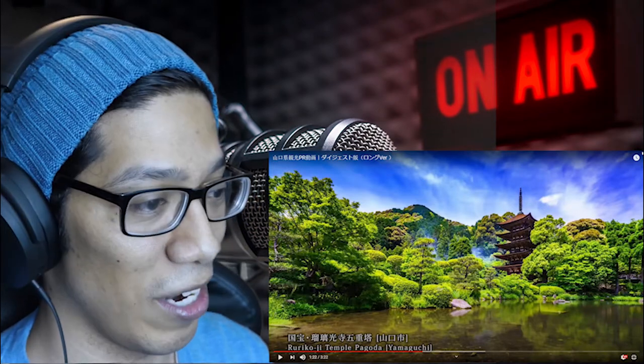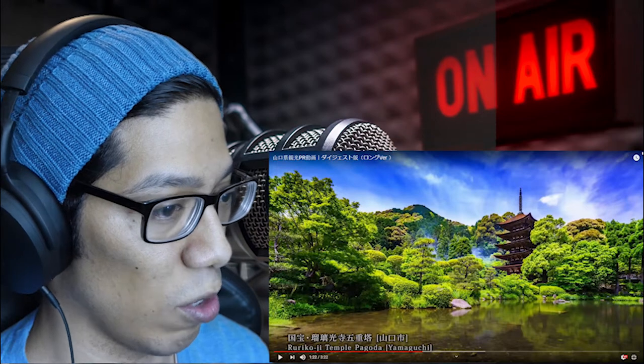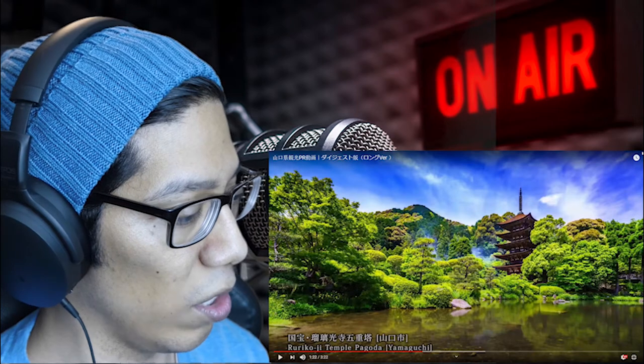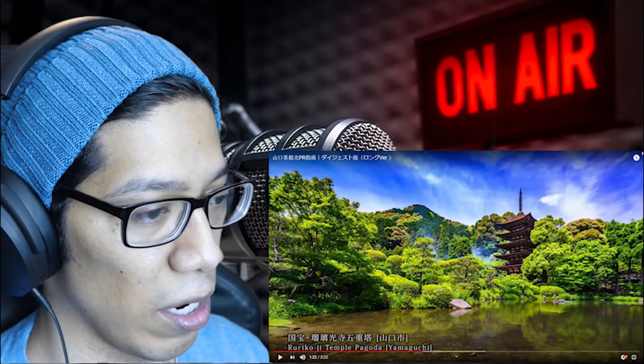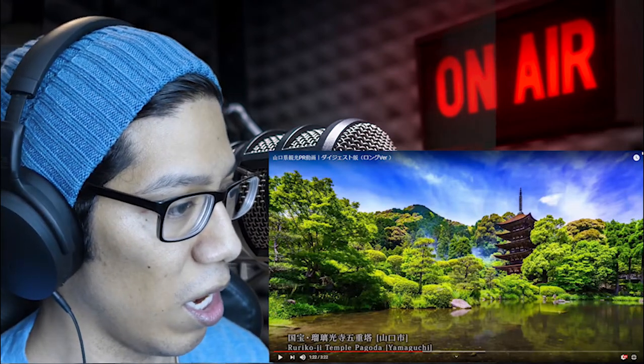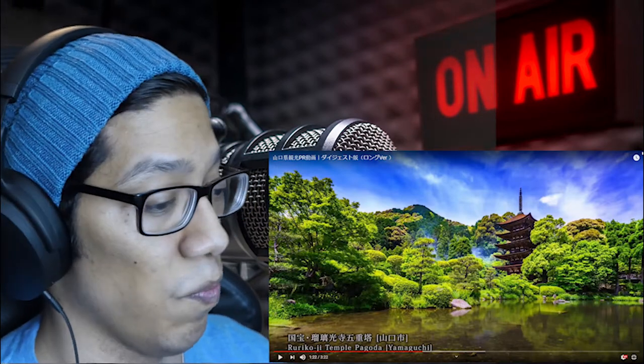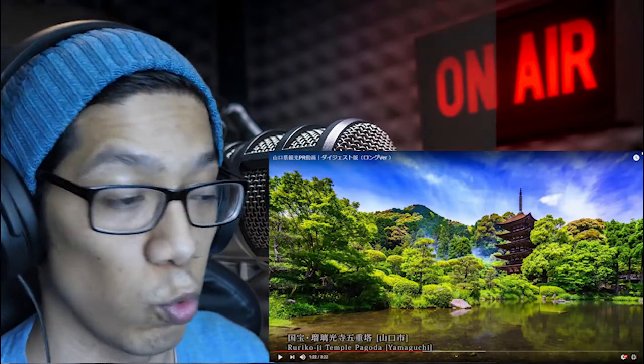I haven't been to Yamaguchi-ken so I've never seen these areas. This is the temple — it's the pagoda there in Yamaguchi. And those are just the mountains in the background too. Man, that is really beautiful, looks really, really serene.